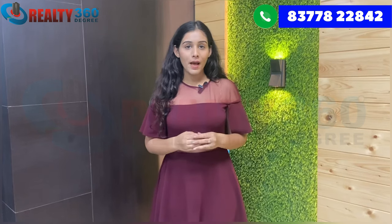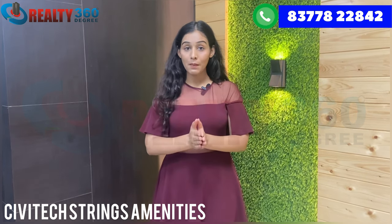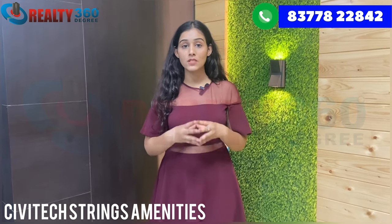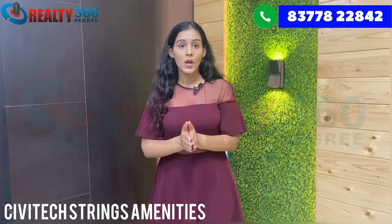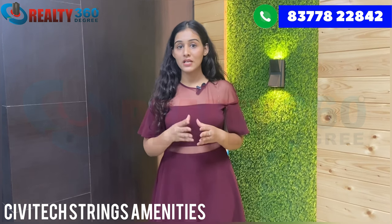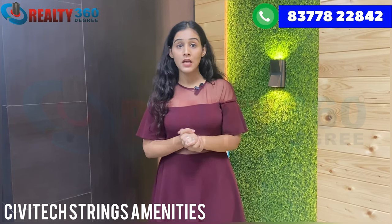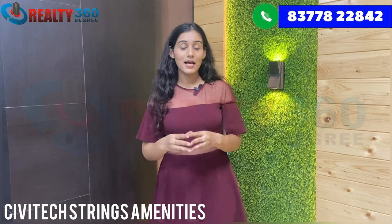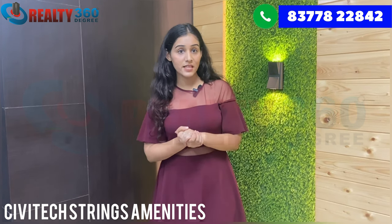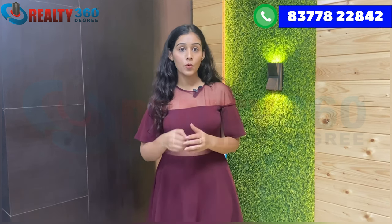Talking about the amenities and facilities in the Civitec Springs township: there will be a clubhouse of 15,000 square feet with a changing room, multi-purpose room, and indoor games. You will also get a rainwater harvesting system, CCTV camera security, library, swimming pool, community center, power backup, yoga park, kids' play area, landscaped gardens, gymnasium, senior citizen area, sandpit for toddlers, a separate kids' pool, outdoor sports area, and car parking space.